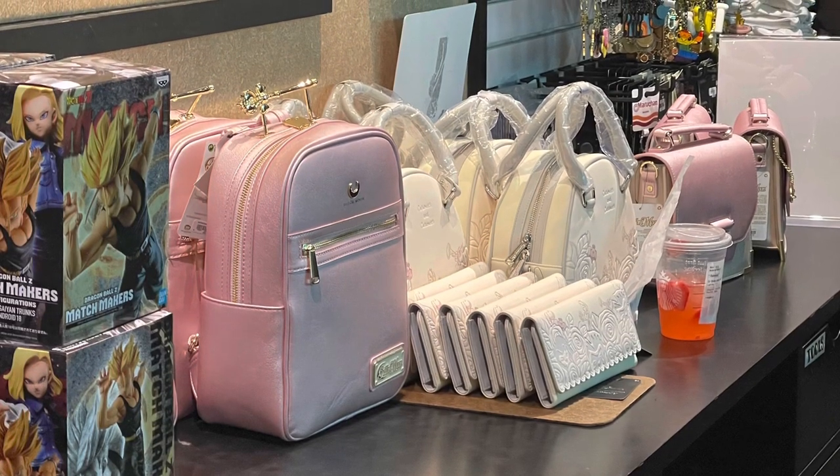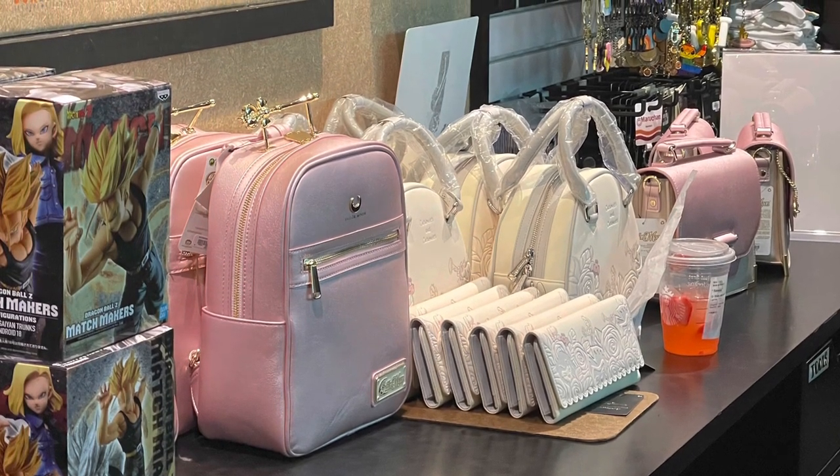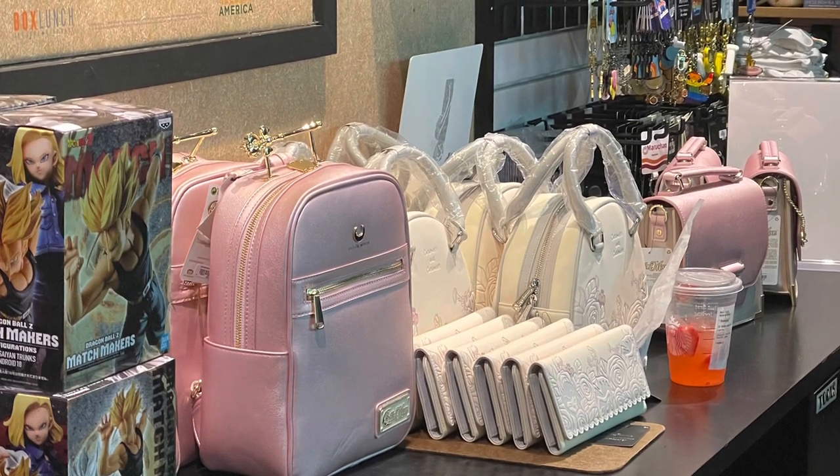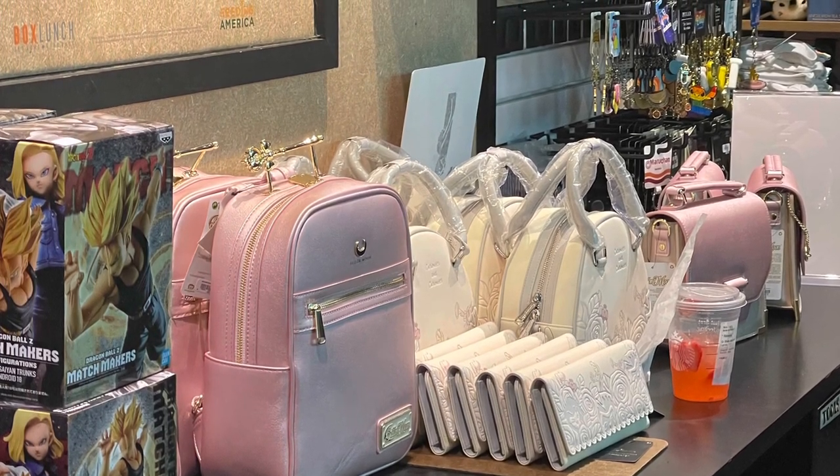After I show you all these amazing bags inside of Box Lunch, I do have a Sailor Moon rant that I want to do. It's basically my experience on what happened today inside of this Box Lunch when it came to a backpack.